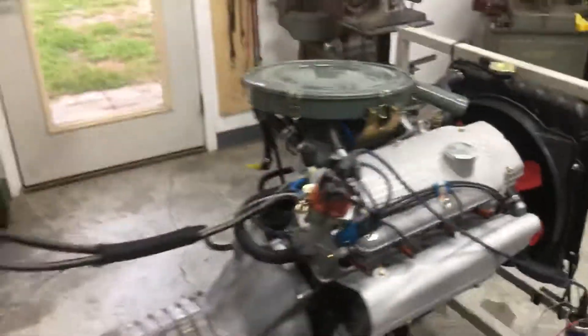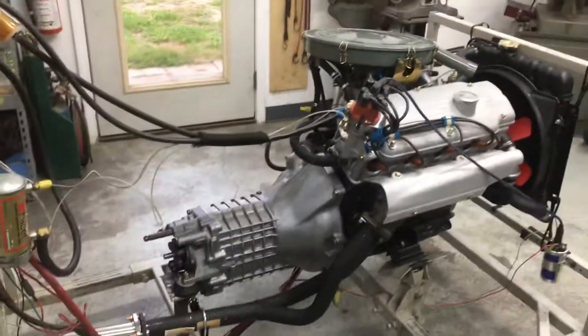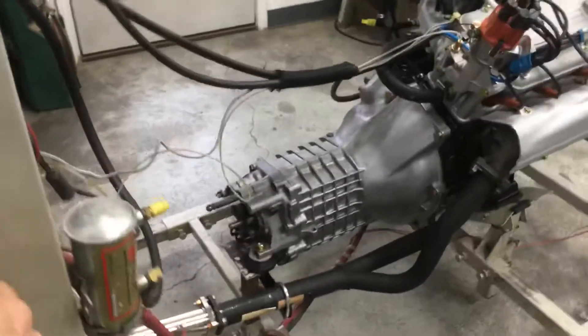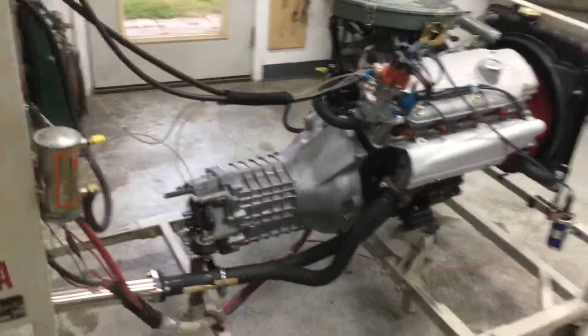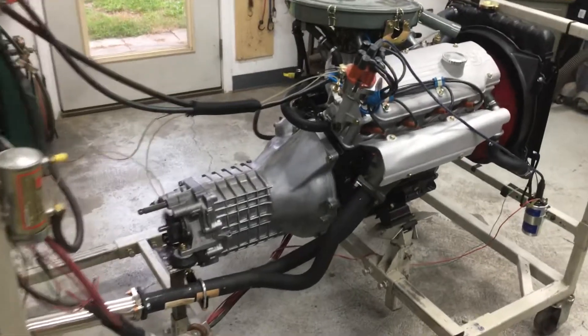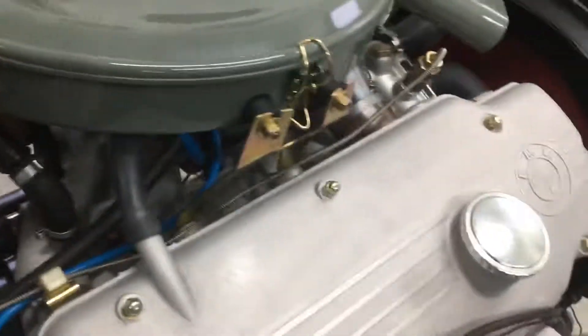But it doesn't just look nice, it runs real nice. Check this out — BAM! Oh my god, did you see that? Turn on the fan and she's running like a sweetheart. This is special, this is real special.